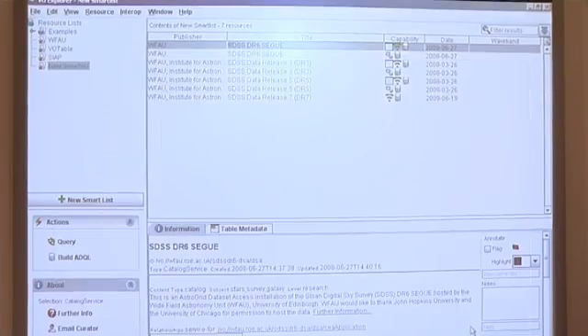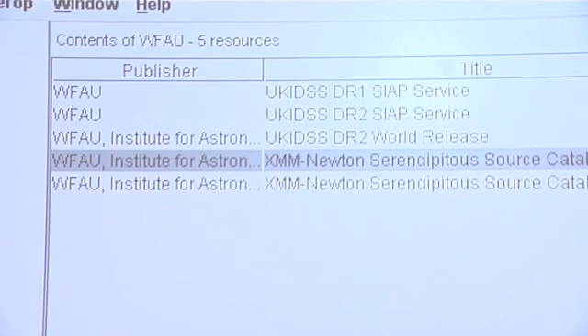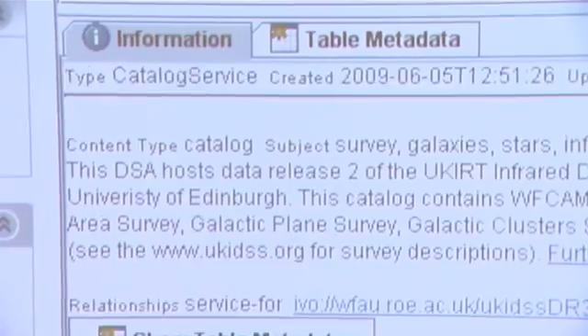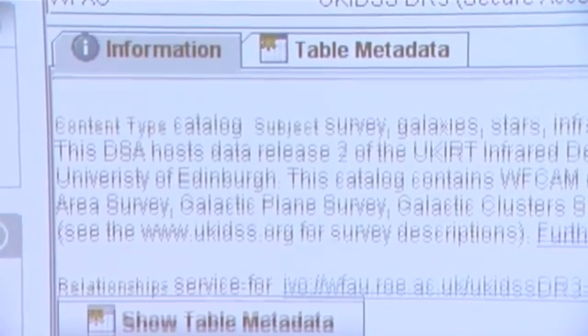And then there's the registry. The registry is the phone book. Without it, the virtual observatory doesn't really work. People need to be able to find these services, so they need to be able to look things up in the registry and see that there's a new database that's just been released and it's accessible. So a lot of AstroGrid was just building this computational infrastructure underneath to enable the science end.